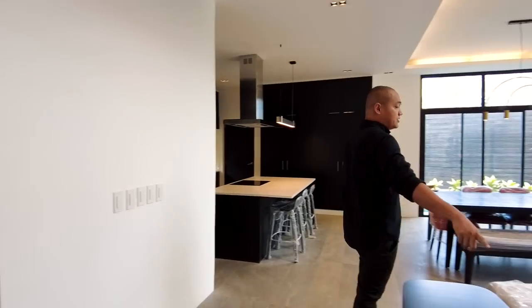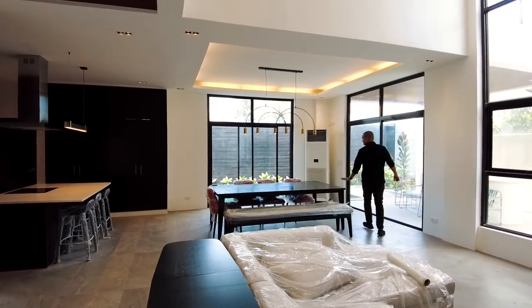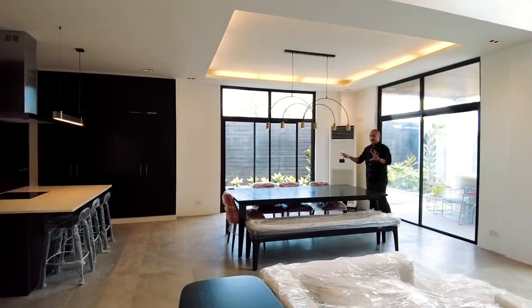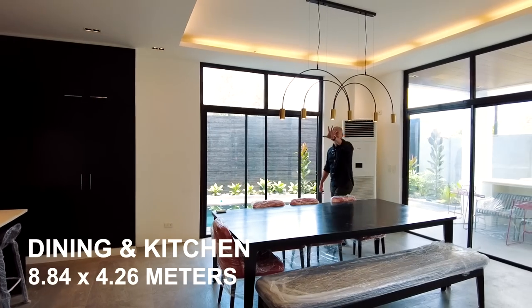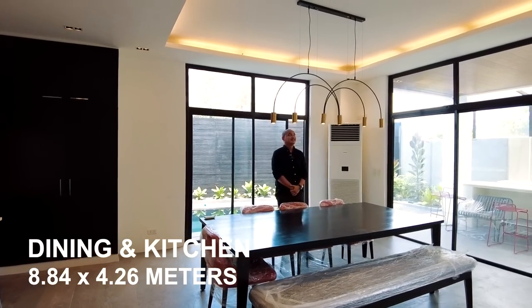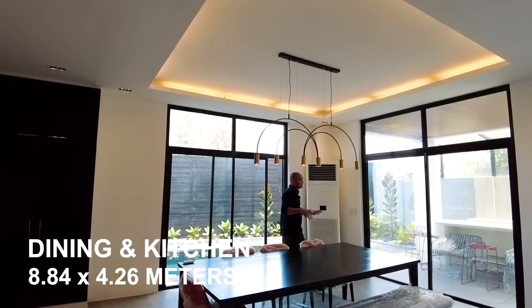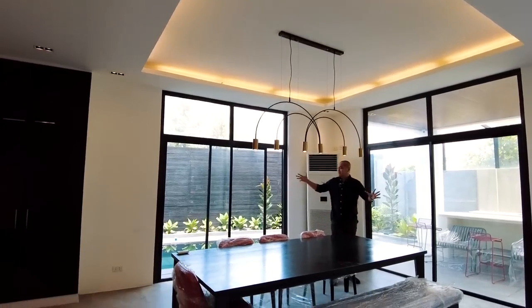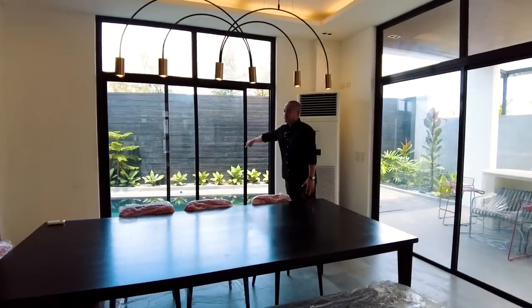Adjacent to your living space is your dining area. We have about an eight-seater dining table — included in the selling price. Beautiful hanging lights are installed, and we also have a cove ceiling design. It looks amazing at night, and in the mornings there's lots of natural light coming from the sliding doors.